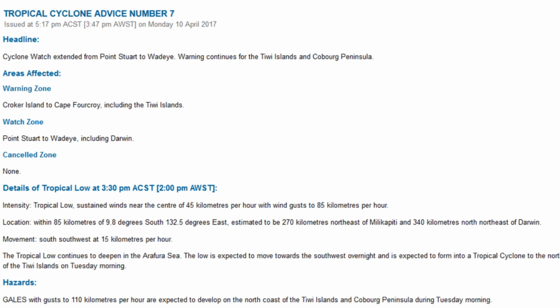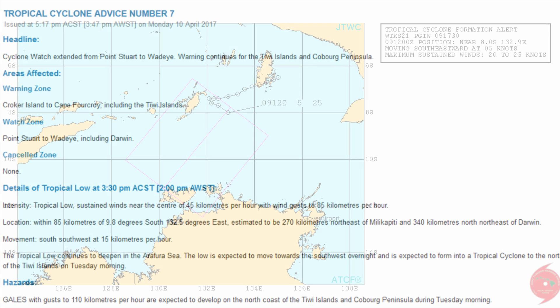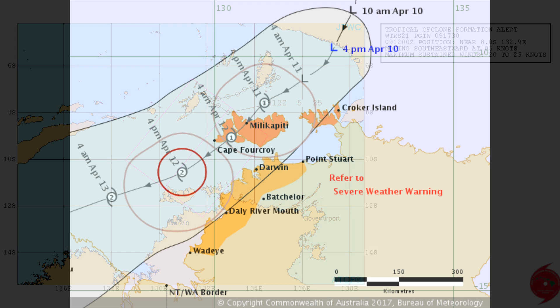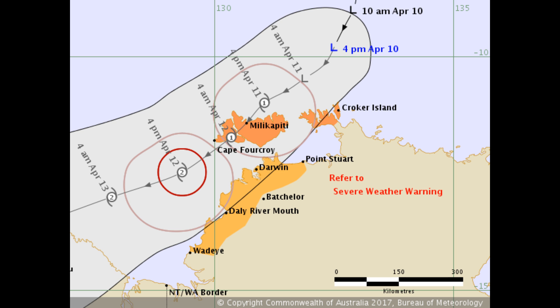The Northern Territory Tropical Cyclone Warning Center has issued a tropical cyclone advice at 5:17 PM. A cyclone watch is now in place from Point Stewart to Waddai, including Darwin. Warning continues for the Tiwi Islands and Coburg Peninsula. The warning zone covers Croker Island and Cape Forkroy, including the Tiwi Islands.